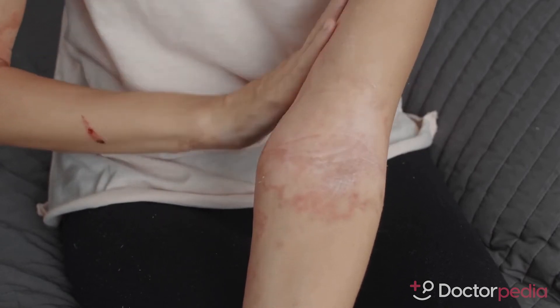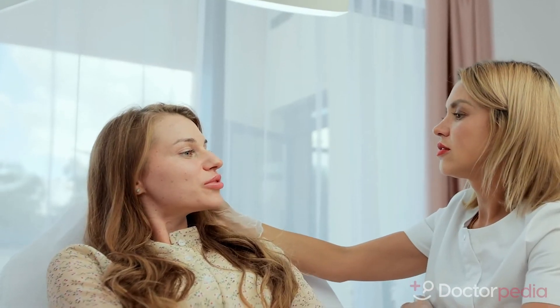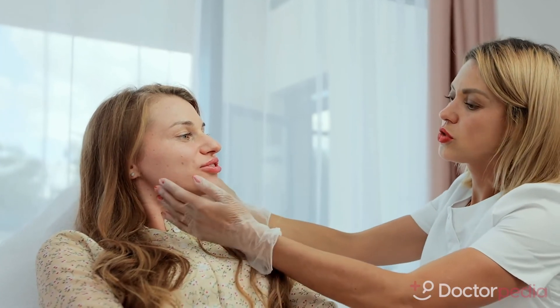Other conditions can also appear to look like skin cancer, such as normal moles, infections, pre-cancer, and more. A board-certified dermatologist can determine what is happening with any changes to your skin.